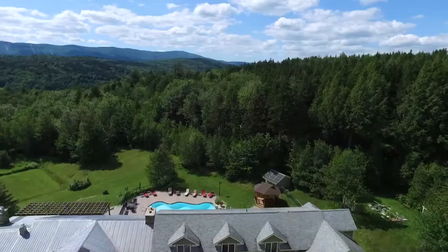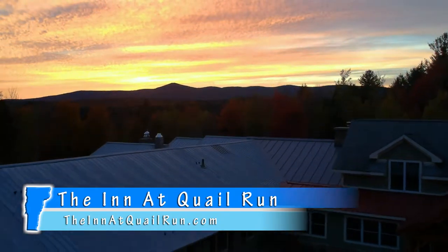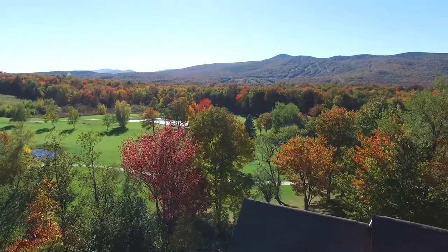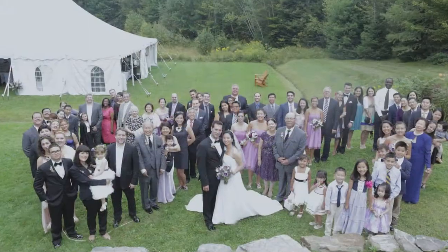Nestled in 12 wooded acres, the Inn at Quail Run is perfectly situated just off the beaten path and secluded from the crowds, yet just a few short miles from major ski resorts, scenic golf courses, pristine lakes, shopping and fine dining. The Inn at Quail Run is open year-round and caters to group getaways, weddings and large parties.